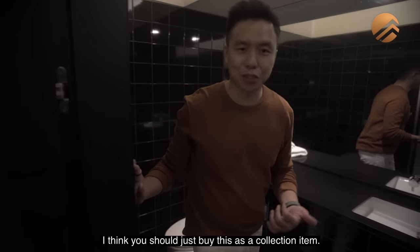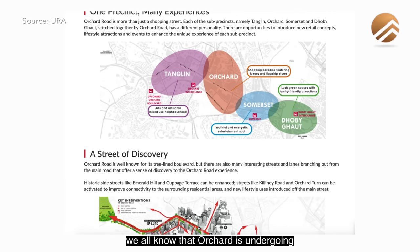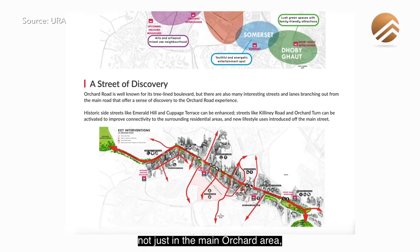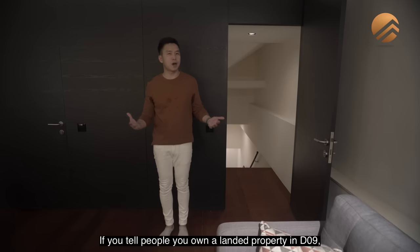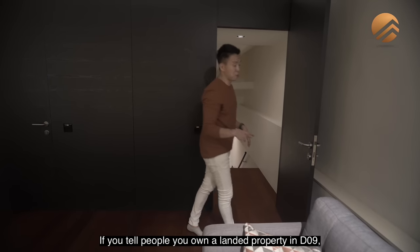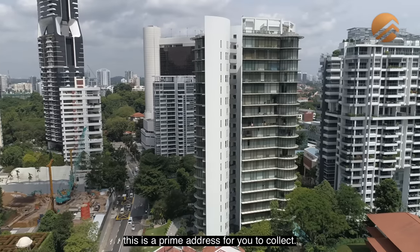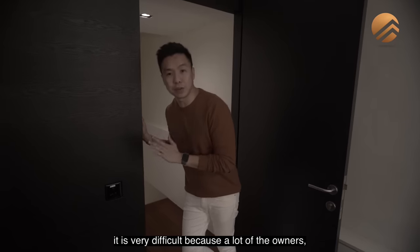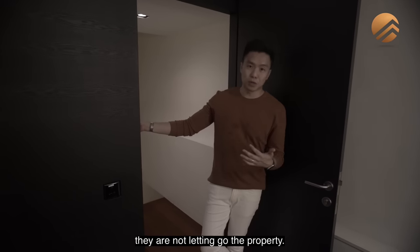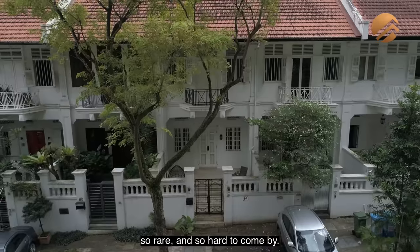This house is ready to go — I think you should just buy it as a collection item. For those familiar with Cane Hill, Orchard is undergoing master plan development, not just in the main Orchard area but also in the Dhoby Ghaut area. If you tell people you own a landed property in D9, especially in the Cane Hill area, this is a prime address to collect. If you want to own a landed here, it's very difficult because a lot of the owners are not letting go. The properties here are just so prime, so rare, and so hard to come by.